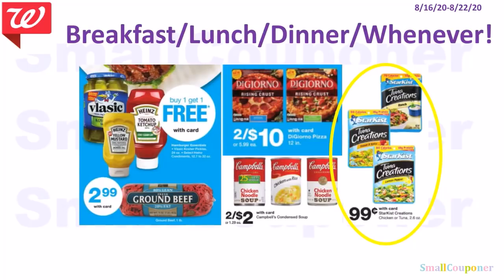These are some cheap deals with no coupons needed. Condiments are BOGO free. Ground beef is $2.99. DiGiorno pizzas are 2 for $10. Campbell's soup is 2 for $2. Star Kiss is $0.99 — a good healthier filler item if you don't want Arizona Iced Teas or candies.